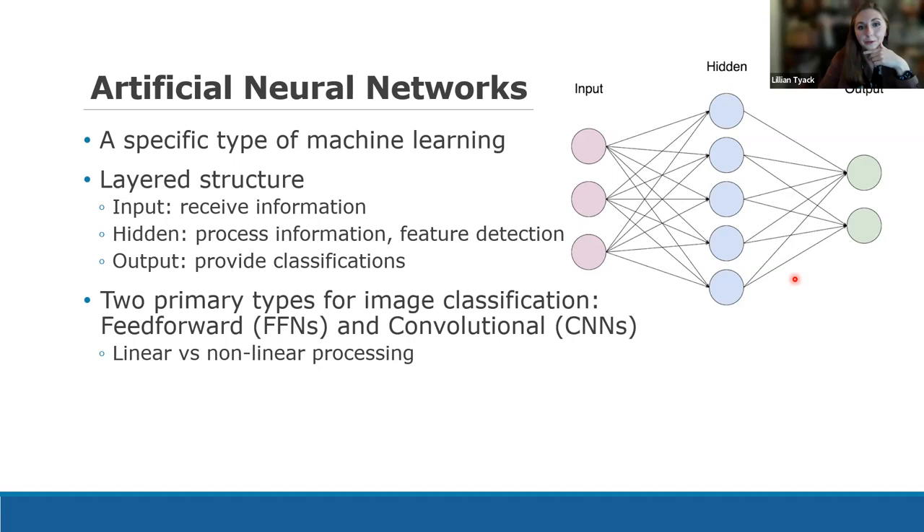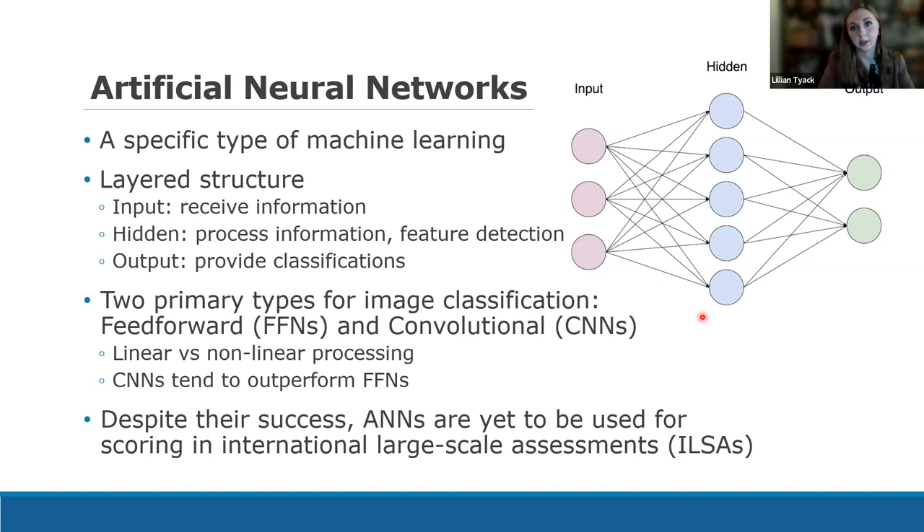There are two types of neural networks we're using for image classification: feed-forward and convolutional neural networks. The big difference is linear versus nonlinear processing. A feed-forward neural network moves in one direction across the images. A convolutional neural network has more flexibility because it moves around the responses in a nonlinear fashion, making associations in greater capacity. The downside is it takes a bit longer to run, but convolutional networks tend to outperform feed-forward neural networks — we found that in our own research and other studies have found that as well.